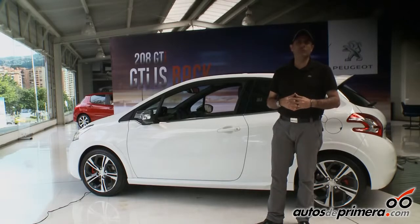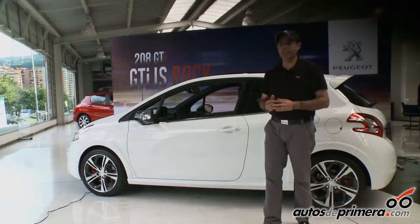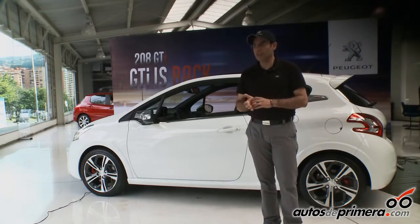This car follows the legacy of the 205 GTI, which was very popular in Europe and even in Colombia. In fact, there is a group of GTI 205 owners in the country. This new car comes to cover a segment where there is currently no product — and that is the GTI segment.